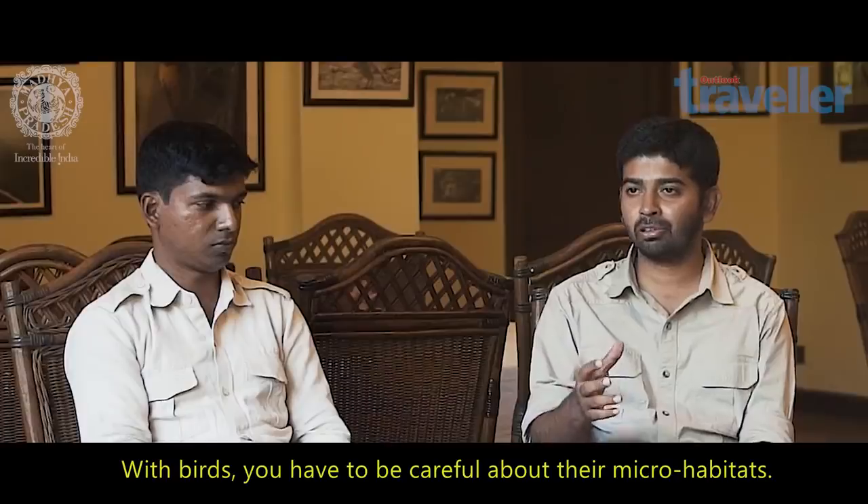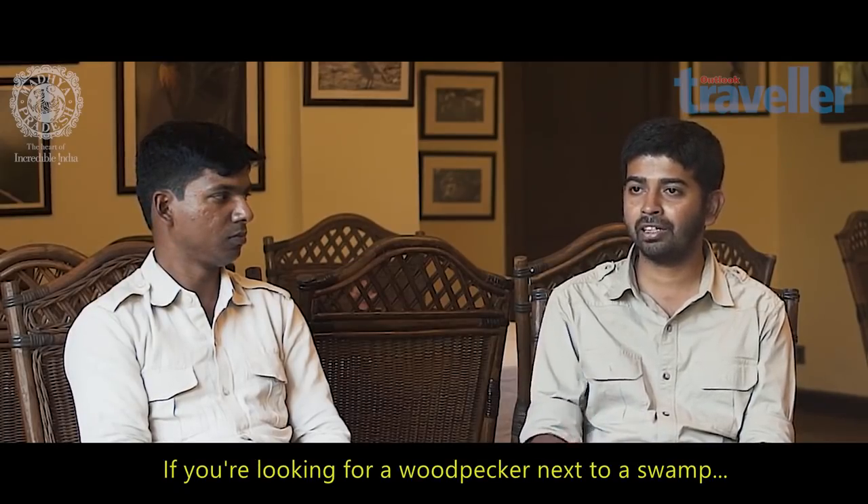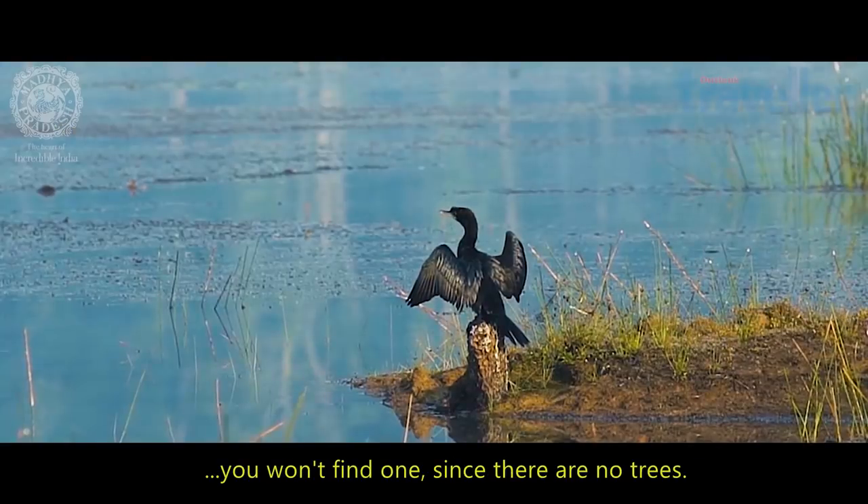With birds, you have to be really careful about the micro-habitats. For example, if you're looking for a woodpecker and you stand next to a swamp with open grasslands on the side, you're not going to get a woodpecker over there because there are no trees.